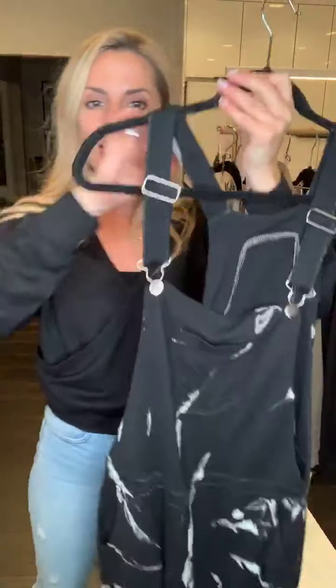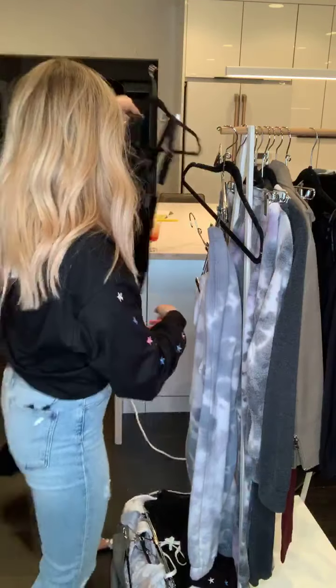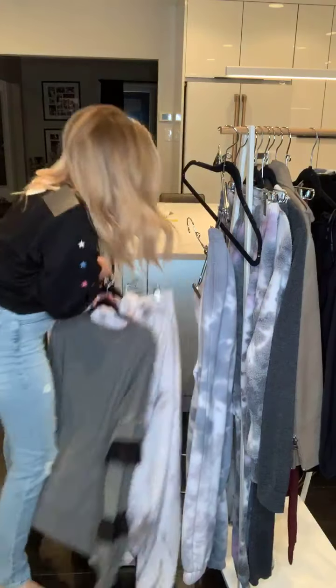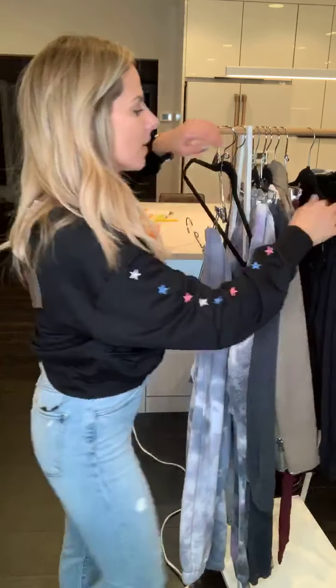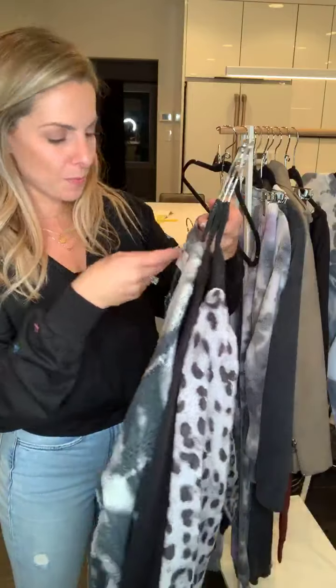The next one is a really fun pair of overalls — this is the Anne overall. It's a black tie-dye with a zipper on the side, really cute. I cannot wait to try this one on. We just got it the other day. I think with a long sleeve tee it's gonna be so cute — sometimes it's just best to keep it simple.